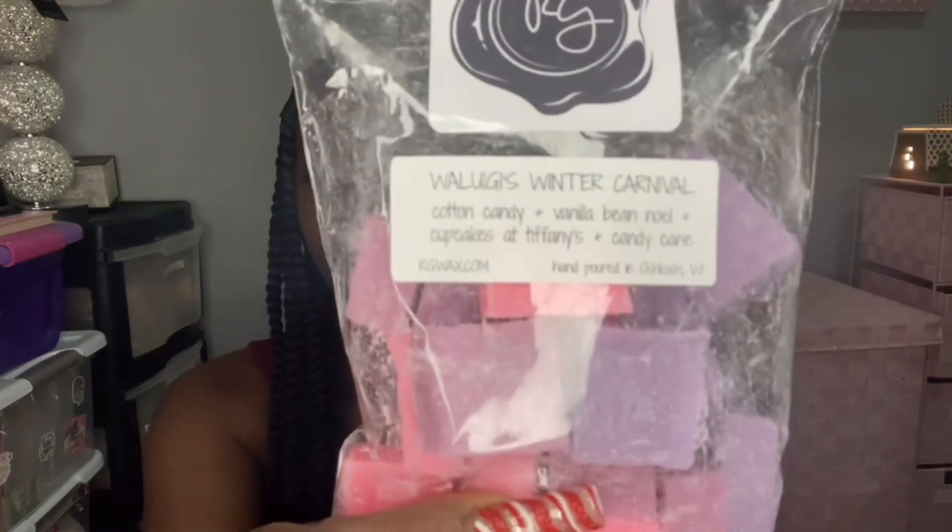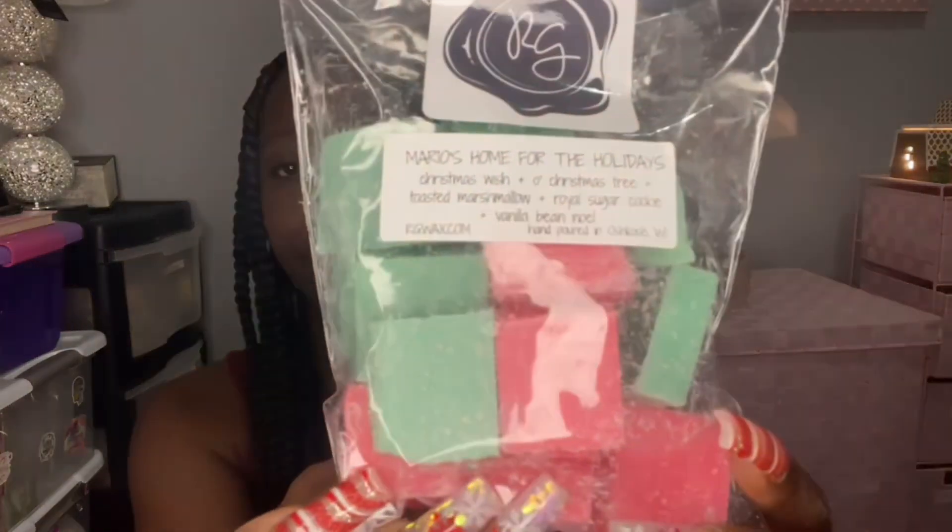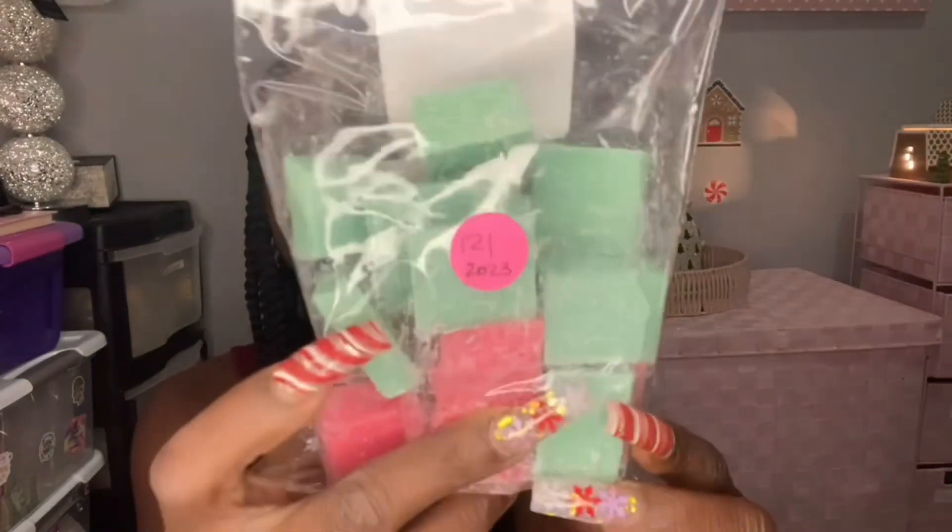I really like this one. Happy to have more. Mario's Home for the Holidays — I fell in love with this blend. I think Emily from Em's Crafty Corner created this one and came up with the blend notes. It's Christmas Wish, Oh Christmas Tree, toasted marshmallow, royal sugar cookie, and vanilla bean noel. Pretty festive colors. I also put on the back the month I got it and the year. I ended up ordering another bag of this one in the ready to ship — it's a favorite. It's just a well-rounded Christmas tree scent.